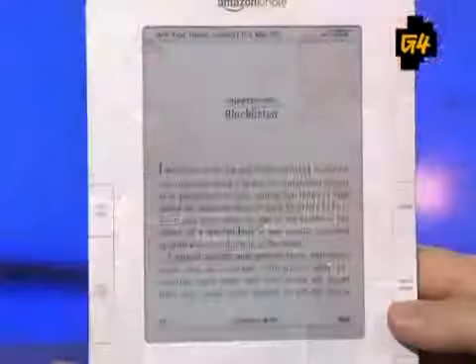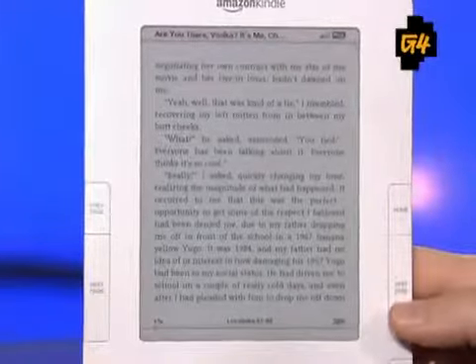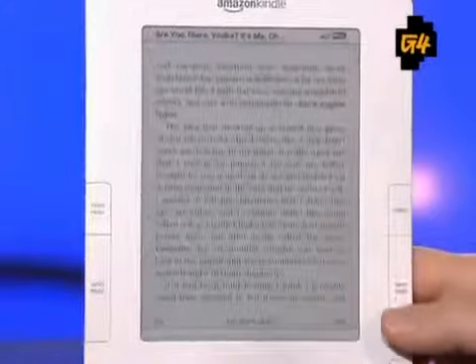The screen still flashes for every page turn. I know the turns are quicker, but the flash is kind of irritating, especially because they can't put that much text on a page so you're going to be flashing a lot. However, it does happen faster so you don't notice it as much.